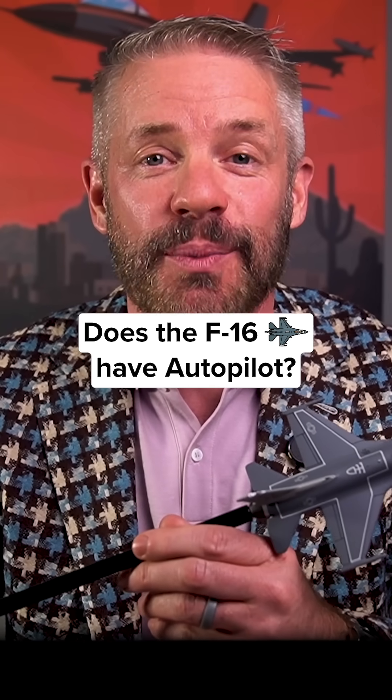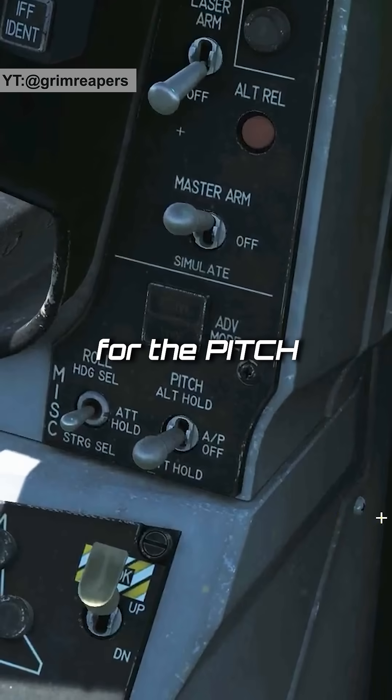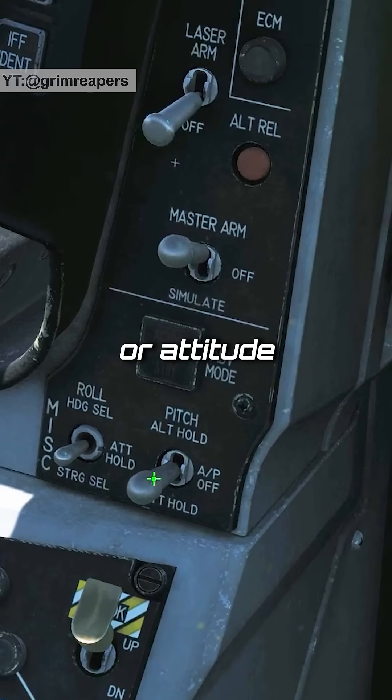Yes, the F-16 has autopilot. It's very rudimentary. There are two switches: a roll and a pitch. For the pitch switch, it's also your autopilot off switch. You can choose altitude hold or attitude hold.